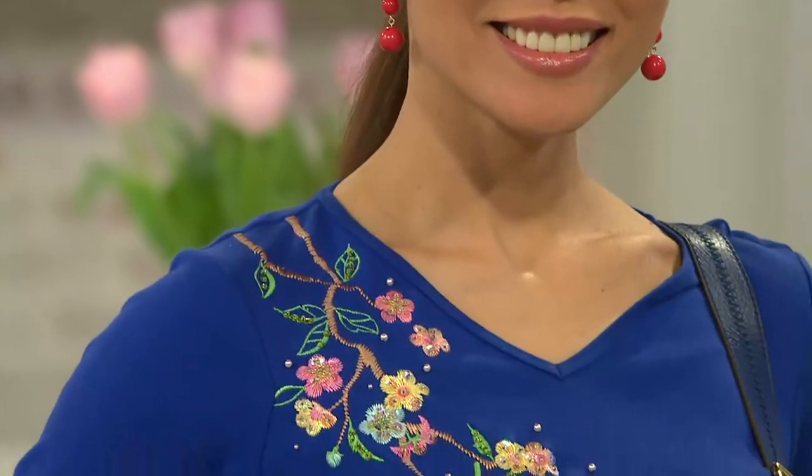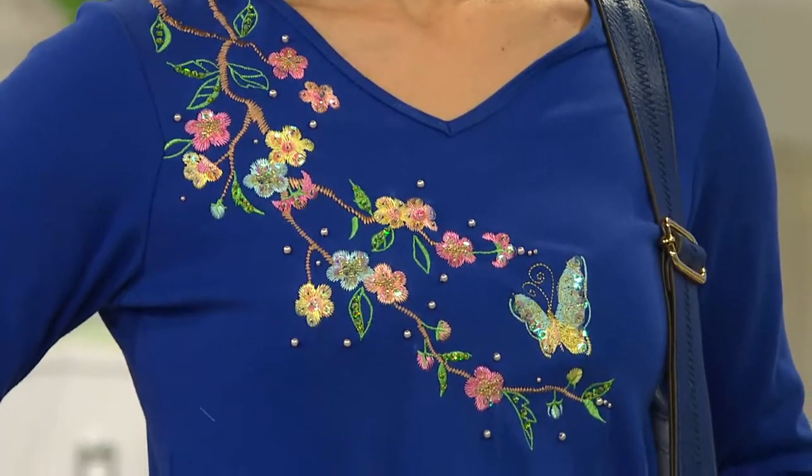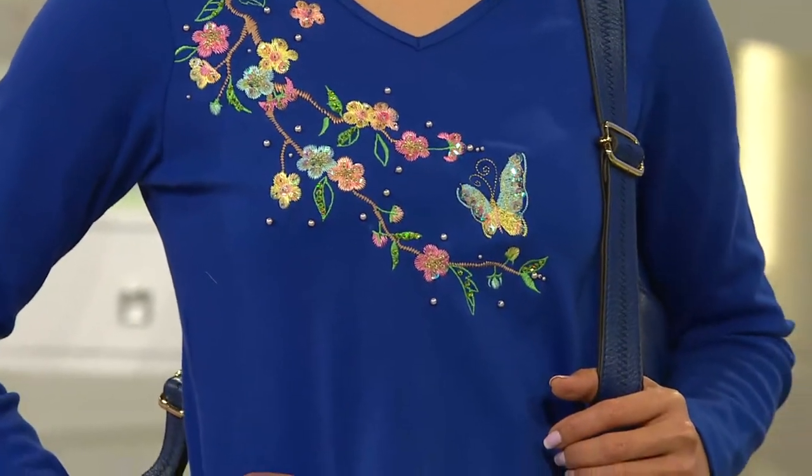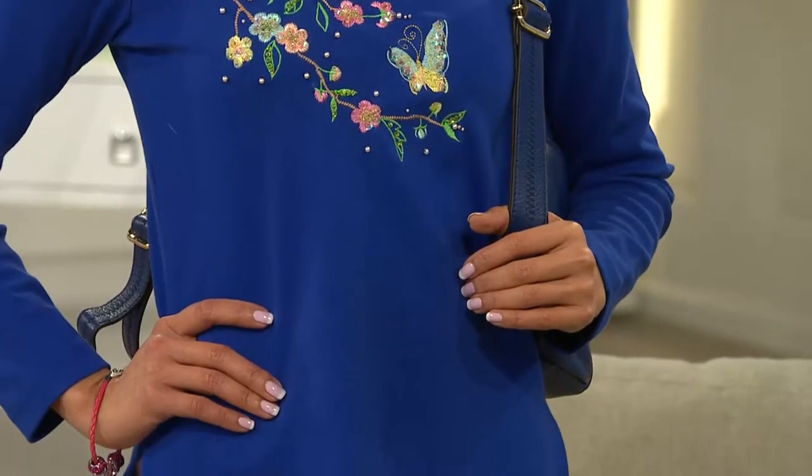The long sleeve v-neck t-shirt — it's the first time it's ever been presented on Easy Pay, but even without the Easy Pay, this has been so wildly popular. Women who have gotten it home have loved it enough that they've written love letters to it on QVC.com. It is customer top rated — so why do you think everyone's loving it so much?